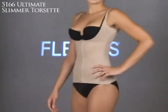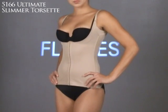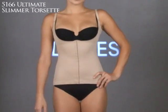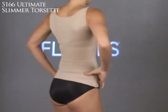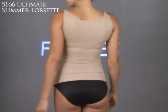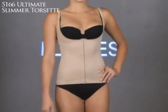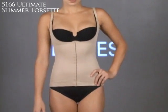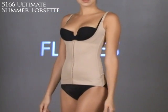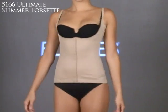Moving on to the ultra-firm collection by Flexi's, here is the Ultimate Slimmer — the 5166 Ultimate Slimmer Torset, which is WYOB again — wear your own bra. This ultra-firm piece has unique panels that wrap around the body to provide 360 degrees of shaping, whittling the waist and molding the midriff. It's made with a wicking fabric that is soft to the touch and provides all-over firming, smoothing, and shaping. It also has flexible side stays that keep the Torset in place.